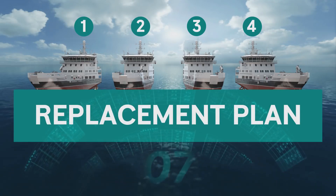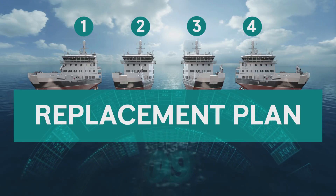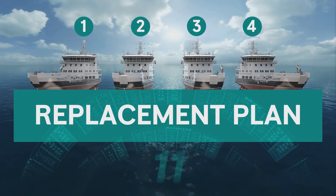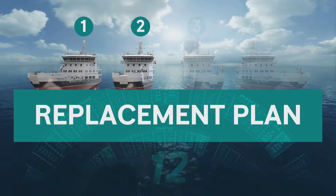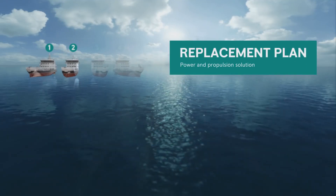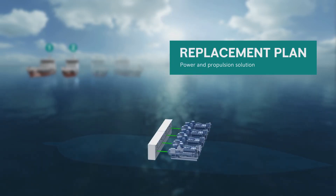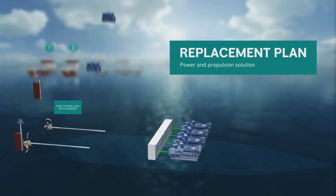In 2007, they set out a replacement plan for their 20 to 30-year-old vessels. In 2011 and 2012, the first two vessels were delivered with our integrated power and propulsion solution. The vessels featured a diesel-electric system with four high-speed diesel engines generating the required power and redundancy, and included shafted propellers with rudders.